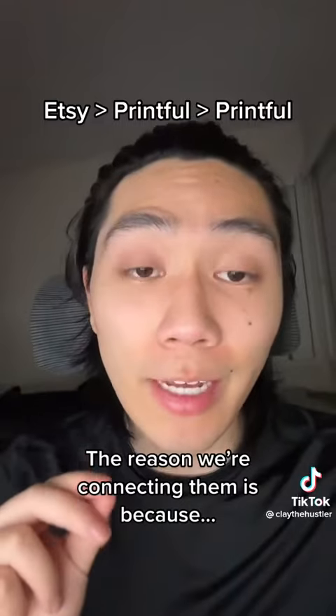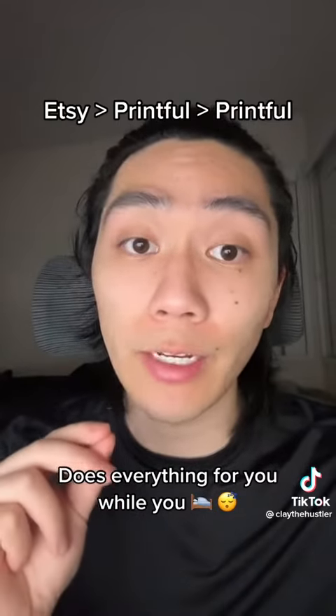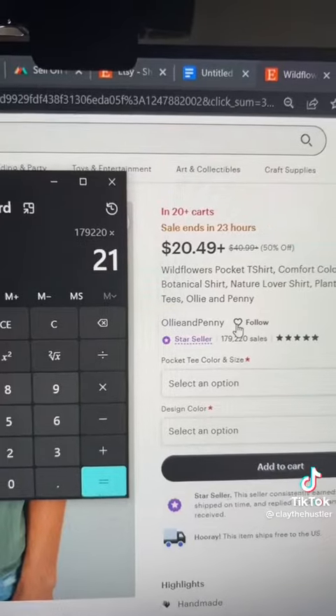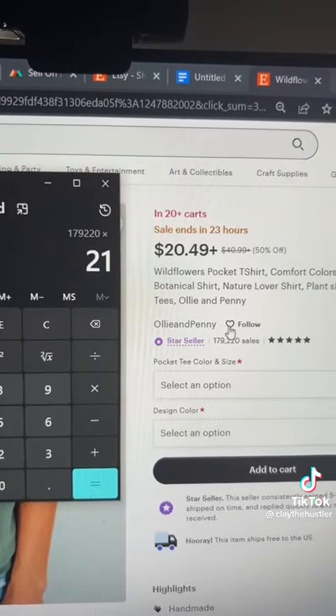Now every time you get an order, Etsy will send that order to Printful, and Printful will ship the product straight to the customer without you having to do anything. All you need to do is create a simple listing like this. If we multiply the number of sales by the price...